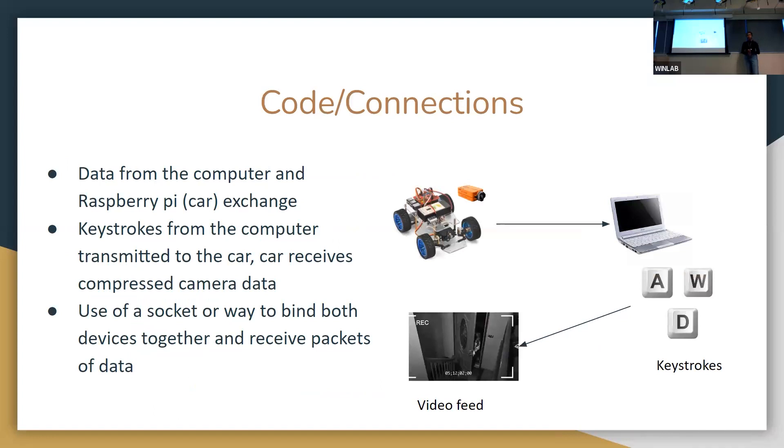For the code and connection, since this project requires operating a computer to control a remote car, we used something called socket binding, which binds two devices together so they receive packets of data from each other. The Raspberry Pi releases data to the computer, and whatever keystrokes we input translate back to the Raspberry Pi. The Raspberry Pi then opens up a video feed from the camera that we can view.